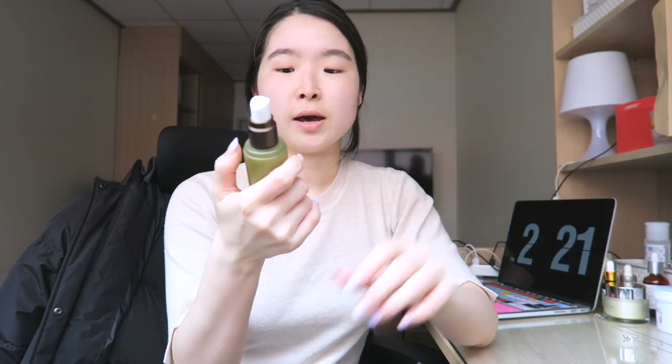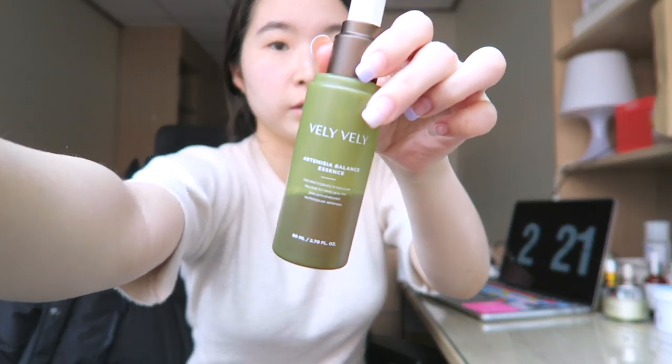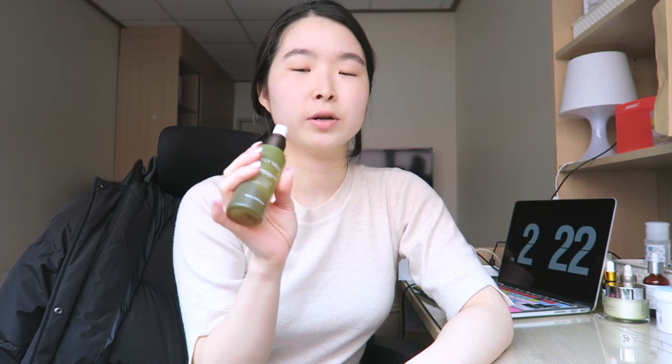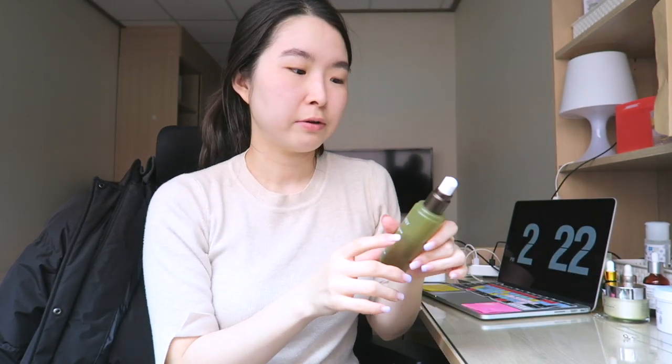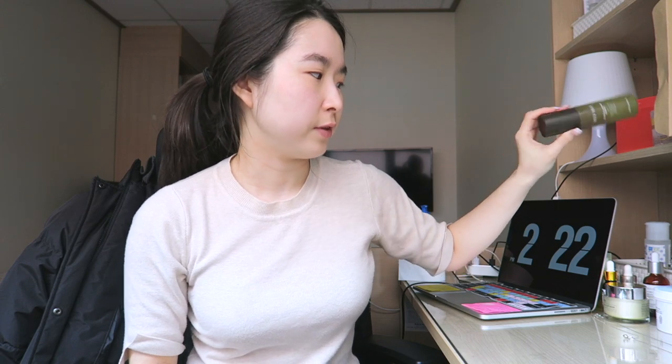I'm first going to apply this mist that I've been really liking so far. This is the Vully Vully Artemisia Balance Essence. And this is really popular these days. I bought it because I wanted to know what the hype is all about. But I think it's okay — it's not like life-changing, but I do like it. It's 100% Artemisia. So I'm going to just spray it on my face. I love how it's an essence that you can just spray on because spray-on mist is so convenient.